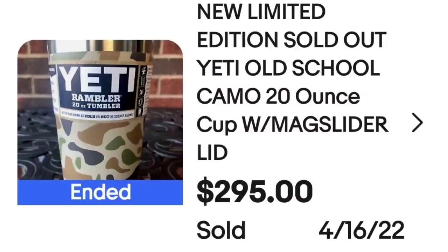There were a ton of Yeti selling at really high prices, so if you see a camo Yeti, pick it up — even if it's used, I bet it will sell for big money. This is a limited edition sold-out Yeti Old School Camo 20-ounce cup with MagSlider. This one was new and that one Yeti cup sold for $295, which is absolutely crazy.